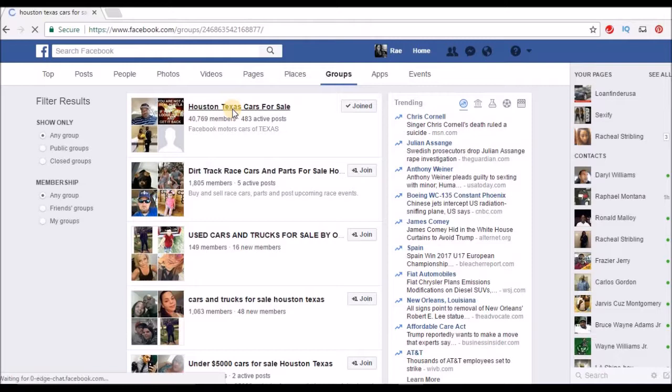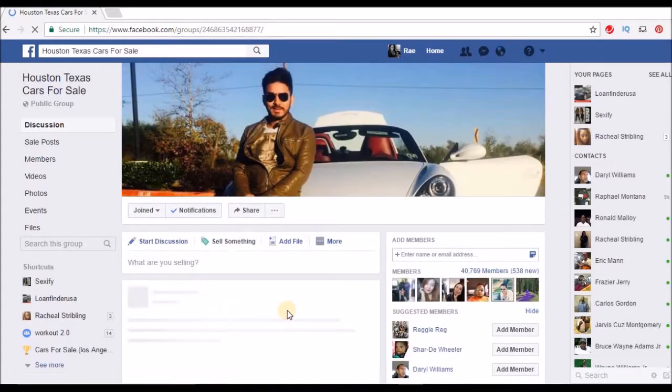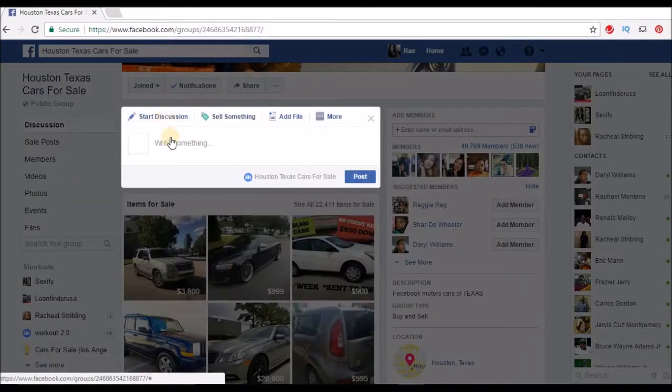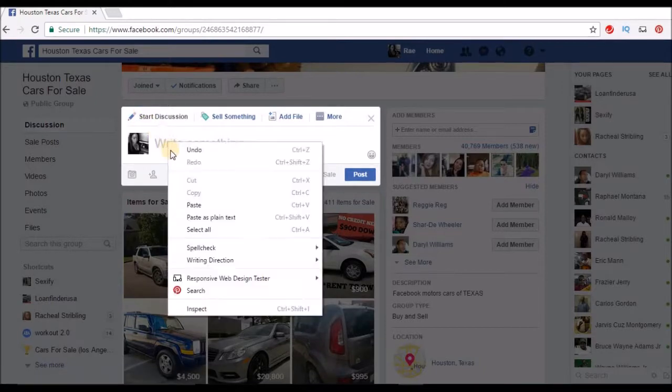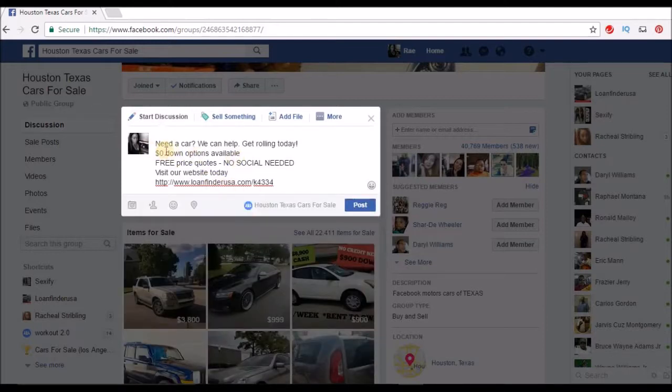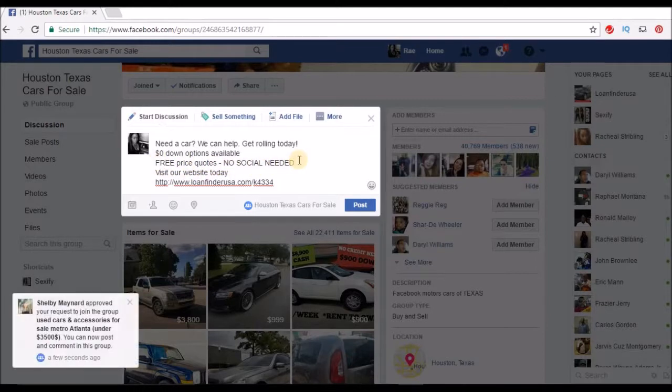Once you're in the group, go in and start a discussion — you're not going to sell anything, just start a discussion. Copy and paste your ad copy from the page: 'Loan Finder — need a car? We can help. Get rolled in a day, zero down options available, free price quotes.' Always let people know they don't need a social security number to get free price quotes.